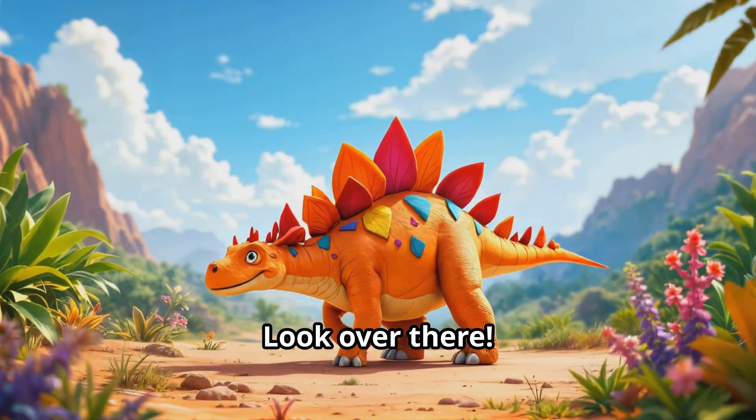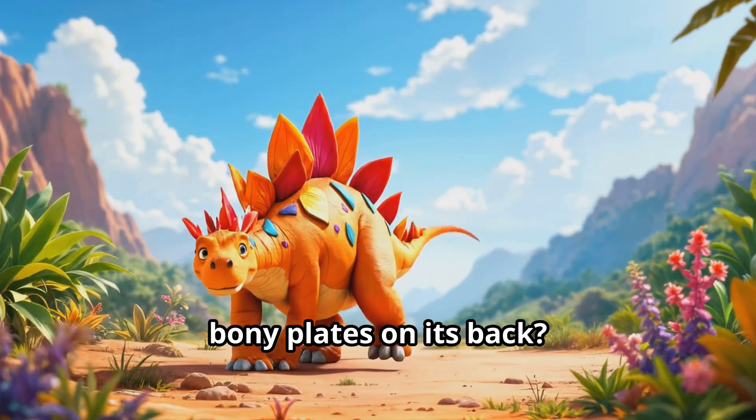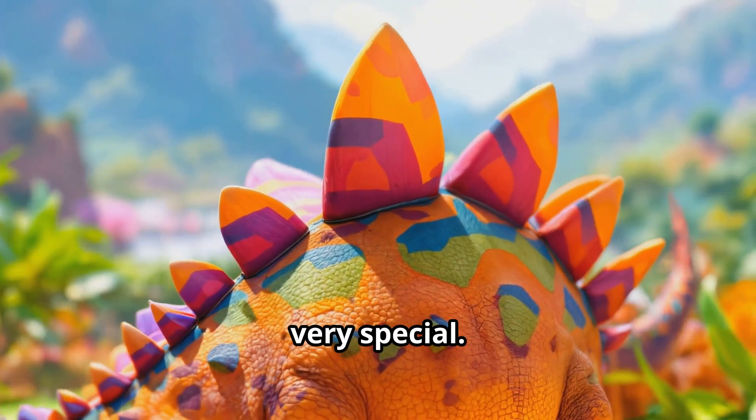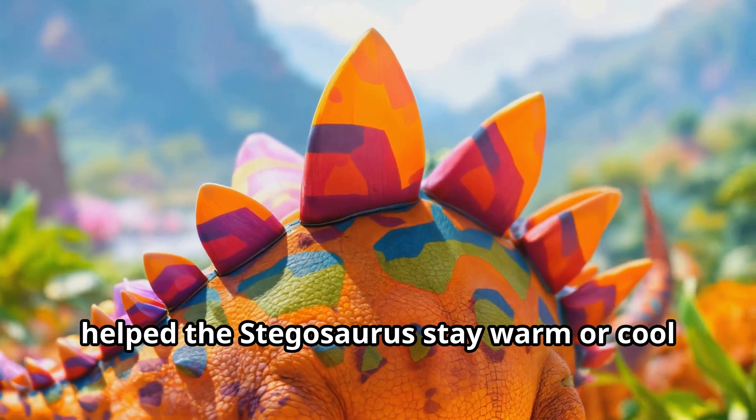Look over there — it's the Stegosaurus! Can you see the row of big bony plates on its back? Those plates made the Stegosaurus look very special. Scientists think these plates might have helped the Stegosaurus stay warm or cool off when it was hot.